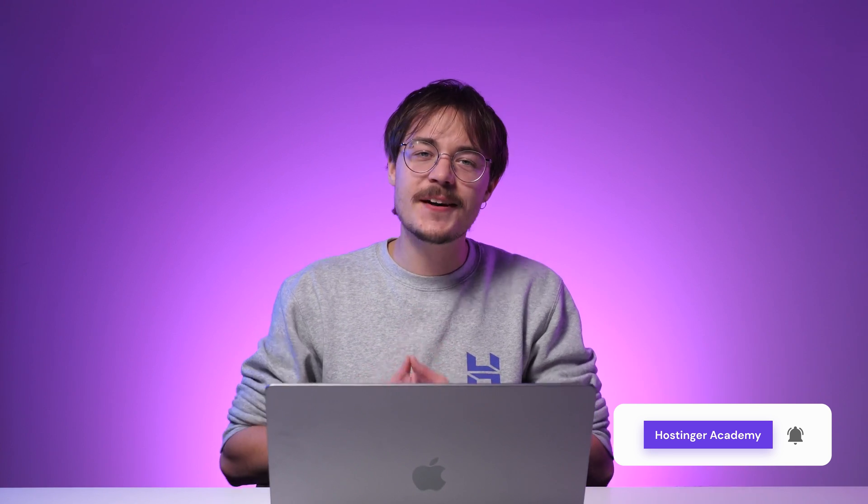And that's all there is to it. Now you know how to buy a domain name and complete the registration process. If you found this video useful, make sure to leave a like. Don't forget to subscribe to our Hostinger Academy channel for more videos like this. Let me know in the comment section if you have any questions. Best of luck in your online journey!